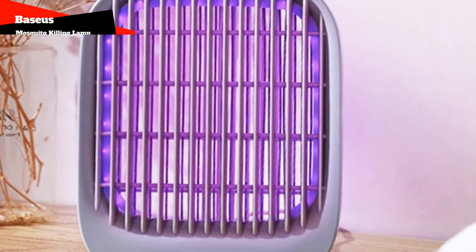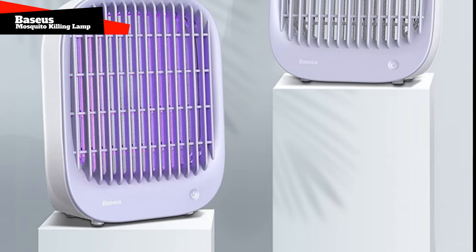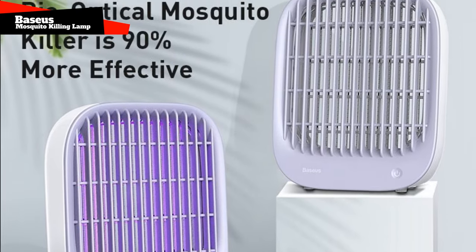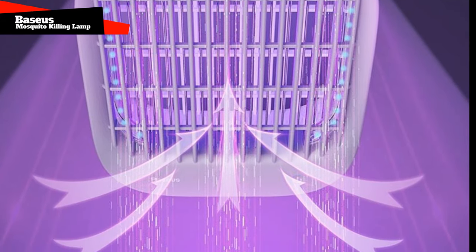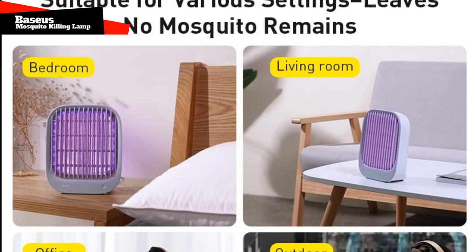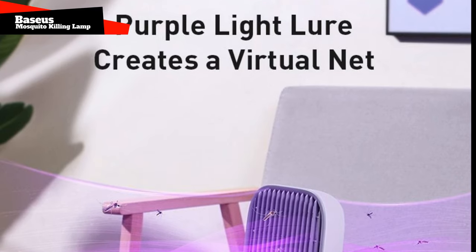Basius Mosquito Killing Lamp. Here is an analog of the previous gadget, only with more intense illumination. Someone once calculated that it kills up to 90% of insects indoors. Powered by an outlet and therefore stationary. The brightness of the lamp cannot be adjusted, but in general, as a table lamp which also drives away mosquitoes, it will do just fine.